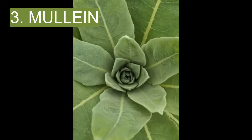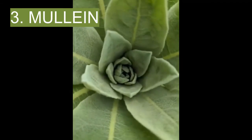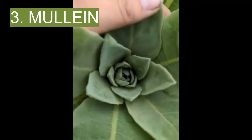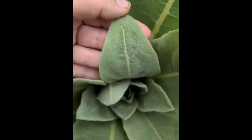3. Mullein. Mullein grows in every U.S. state. It can often be found along roadsides and in fields and meadows. It can grow more than 6 feet high and is easy to notice because of its large, hairy leaves and stalk of yellow flowers.